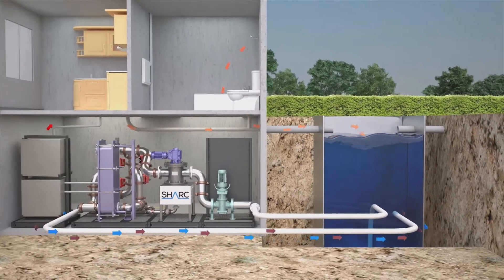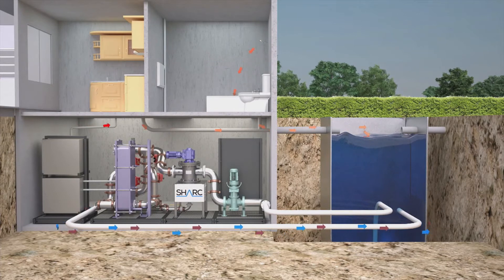The SHARC can also be used in hydronic heating loops to supply space heating, and with cooling systems where the system operates in reverse and thermal energy is dumped into the sewage water. This is a great alternative to air conditioning cooling towers, where the SHARC can not only reduce energy costs but also water consumption.